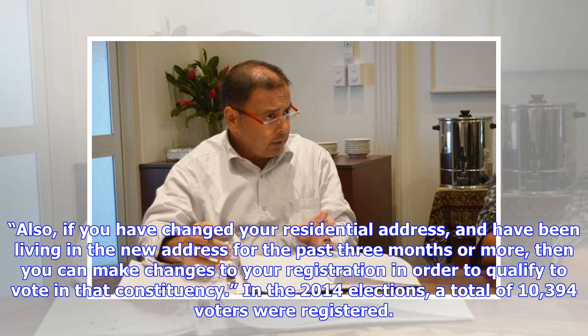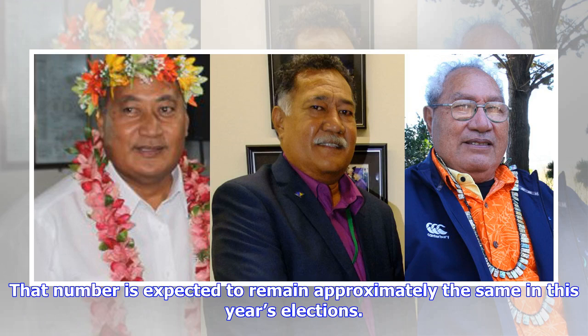In the 2014 elections, a total of 10,394 voters were registered. That number is expected to remain approximately the same in this year's elections.